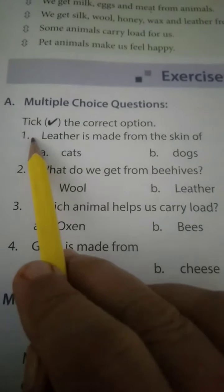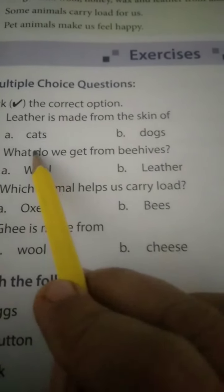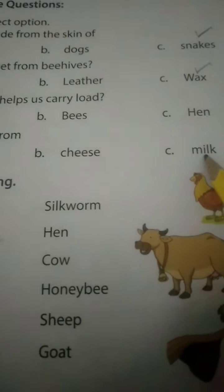Multiple choice questions: take the correct option. Leather is made from the skin of snakes - option C. What do we get from beehives? Wax. Which animal helps us carry loads? Oxen. Ghee is made from milk.